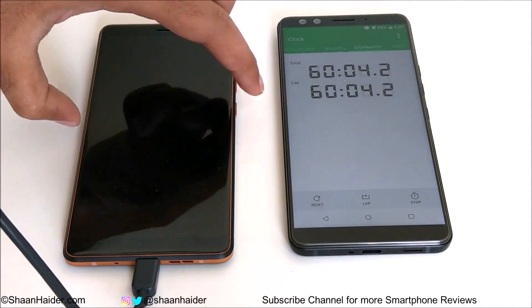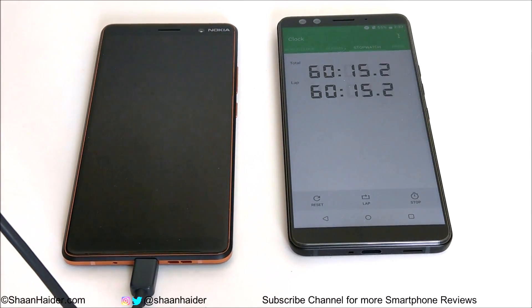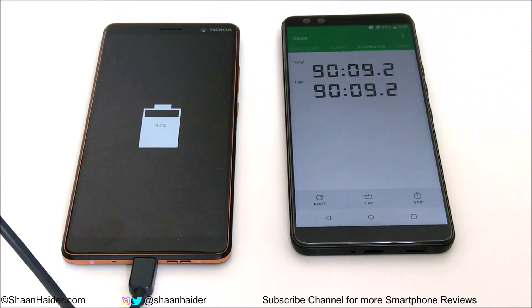After one hour, let's have a look at the battery percentage — it's 71%. Now at 90 minutes, let's have a look at the battery status — it's 92%. So after 90 minutes, the battery percentage moved from 0 to 92%.